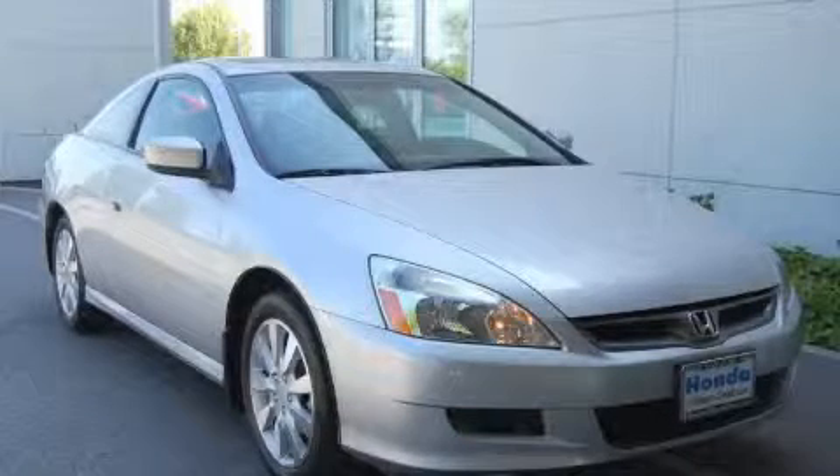This is a 2006 Honda Accord — great handling, great comfort, a great ride.